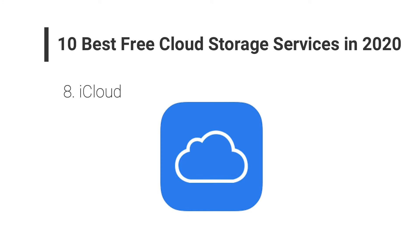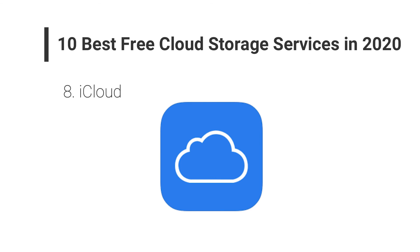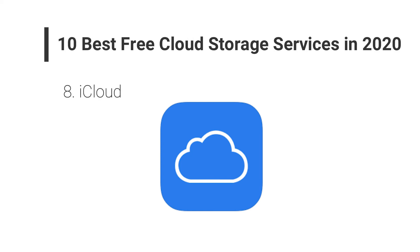Number eight: iCloud. Apple iCloud is the best free cloud storage for Apple users. Initially it provides users with 5 GB of free storage. All documents and files can be stored safely and it is easy to use. Users of Apple iCloud can share photos and videos with ease with their family members. Organizing files and folders has become easy with Apple iCloud.